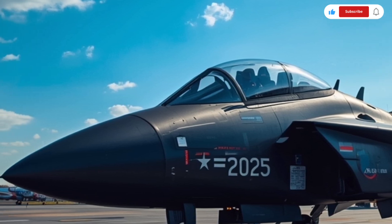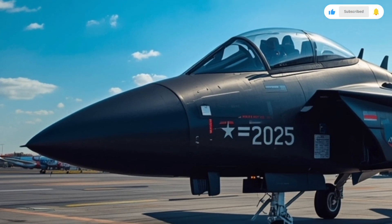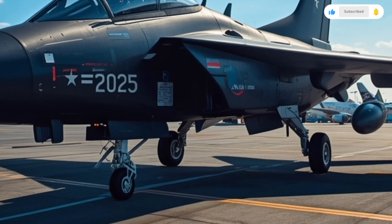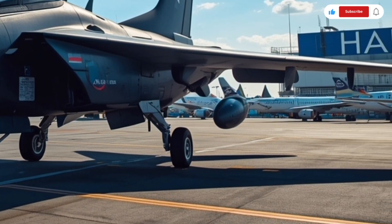So let's take a closer look at its exterior, interior, performance, and pricing, and explore why this jet is a game-changer for the Indian Air Force and the future of aerial warfare.